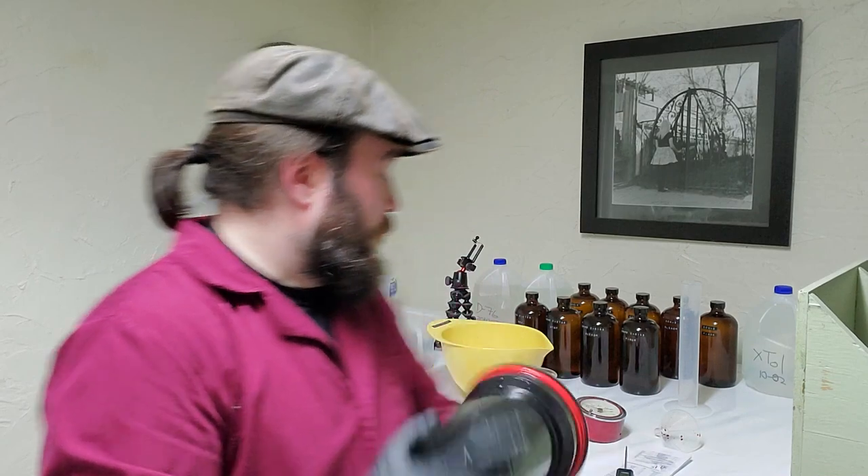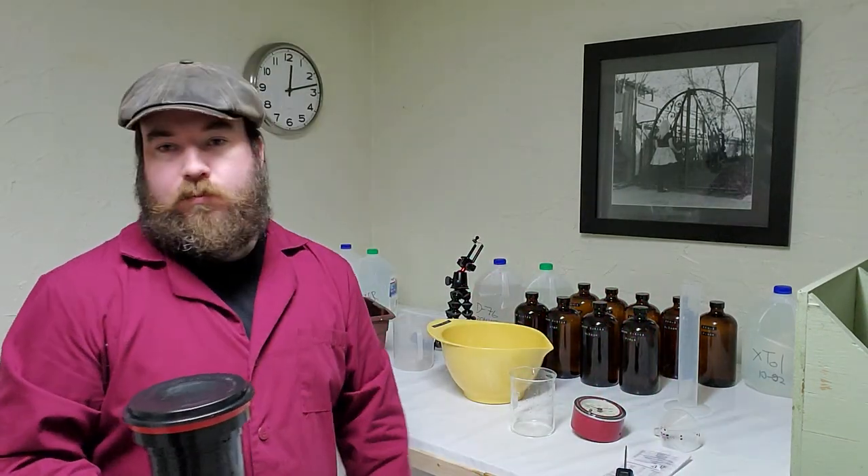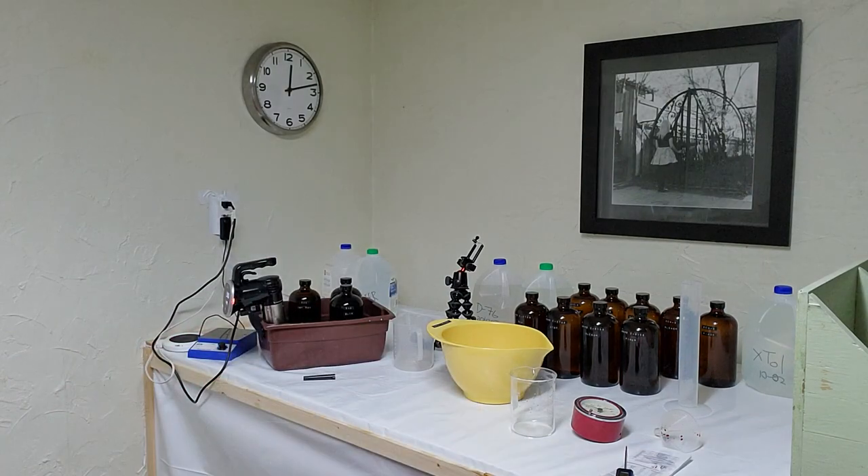One thing I really don't like about developing E6 is the constant washing. After each step, you have to wash it — emptying and filling it seven times. And the table gets wet after a while. Normally I put a towel down; in this case I just forgot, so I've been using a rag, which is now on the floor.